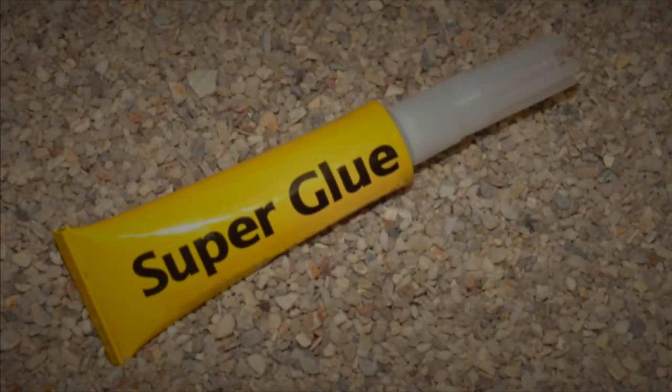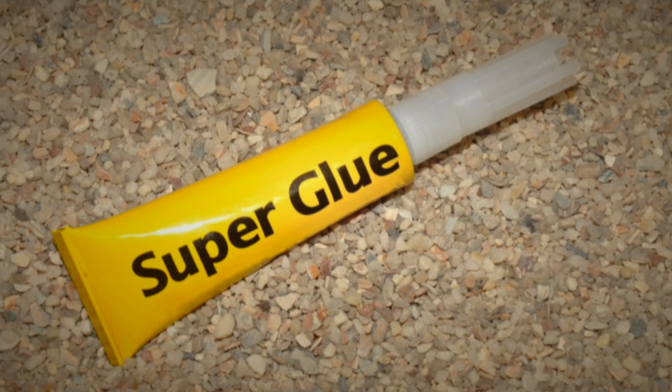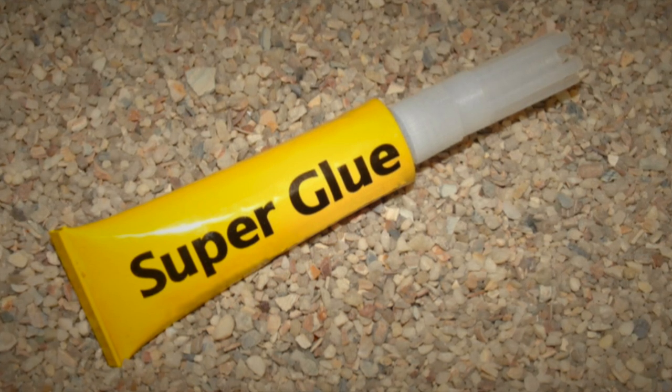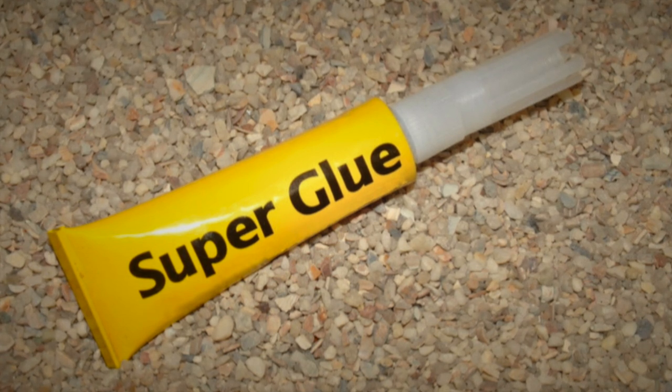Description: SCP-170 appears to be a standard tube of superglue, a yellow tube 13 cm long. There is no manufacturer information or any other text on the outside of the container apart from the word "superglue" printed in bold letters on the front.